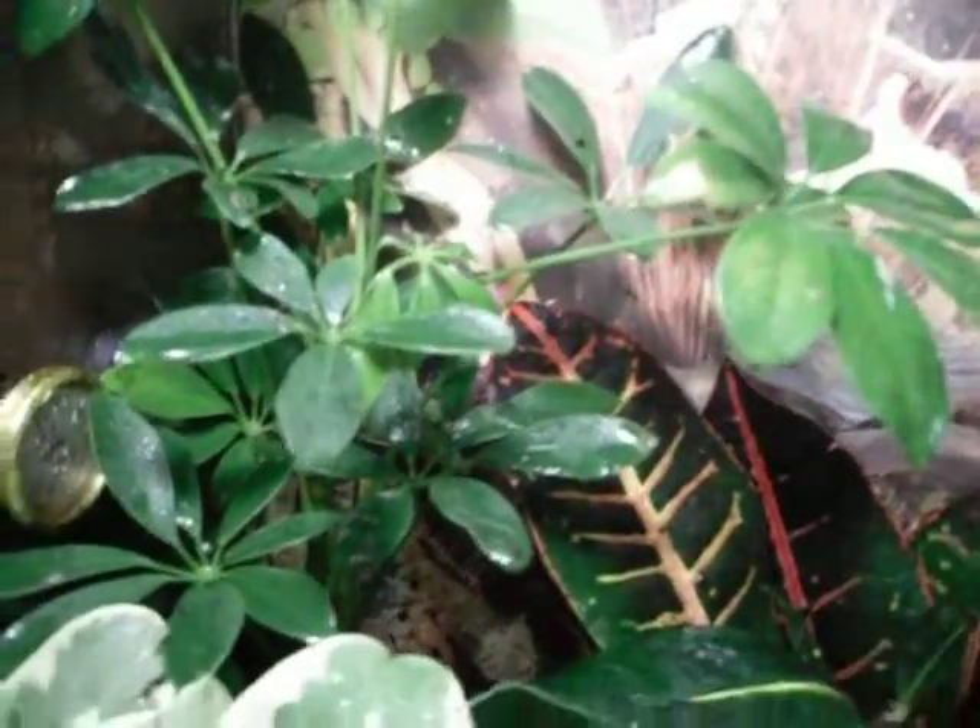These are my first set of red-eyed tree frogs. I've only had them for about 10 or 11 days. They haven't eaten since then, which scares me, so that's why I put them in this one.